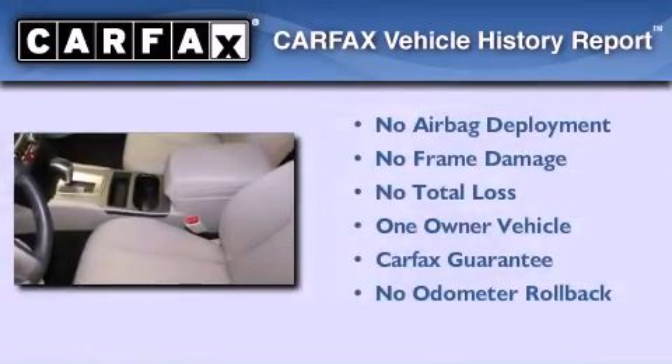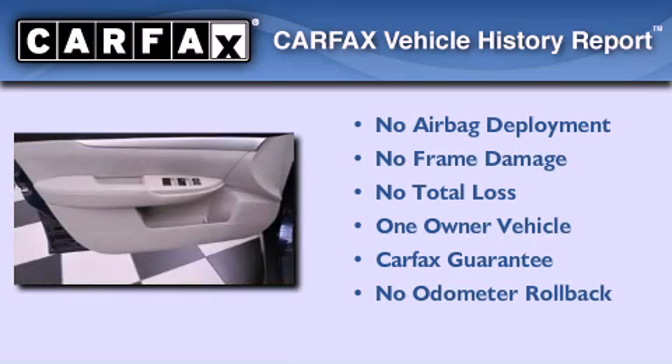This Subaru has had only one owner and it qualifies for the Carfax buyback guarantee.